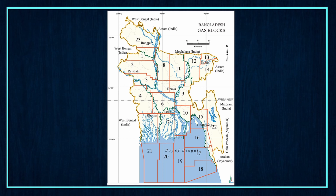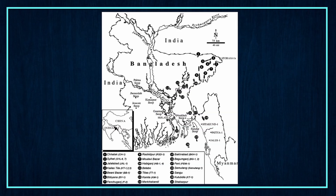This is the visual representation of the Bangladesh gas block. This map shows us the locations of some of the gas fields in Bangladesh.